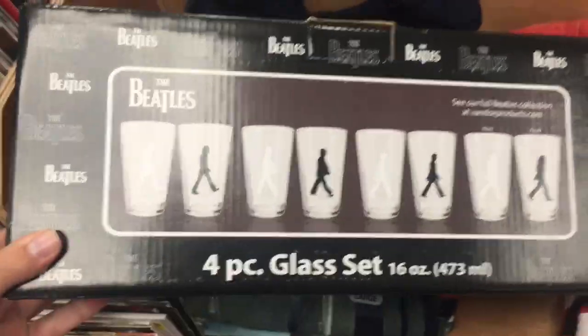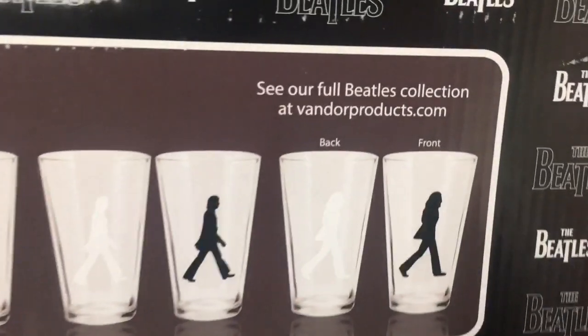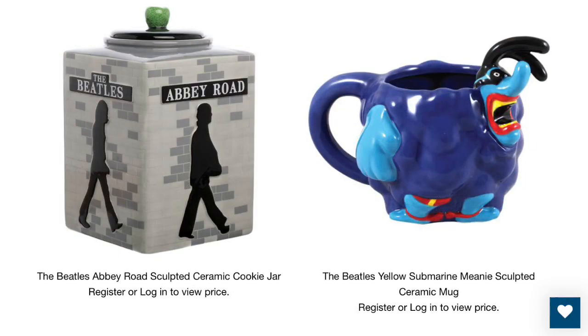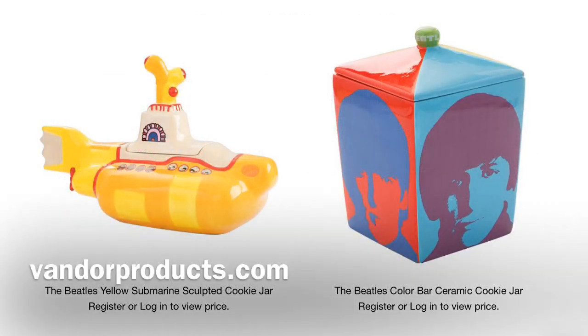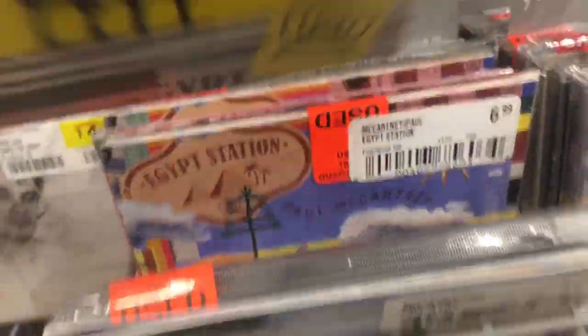They also had these Abbey Road glasses. On the back there's a website listed that says 'see our full Beatles collection.' I did check out this website — this isn't sponsored or anything — but I saw a lot of stuff I liked. What I'm showing on screen is just a really small fraction of what they have, so you could go check them out. I really liked those beetle boot salt and pepper shakers. The name of the website is VandorProducts.com. Over in the pull section I saw they had a used version of Egypt Station for only five dollars — that's a bargain. They also had the Explorers Edition for $28.